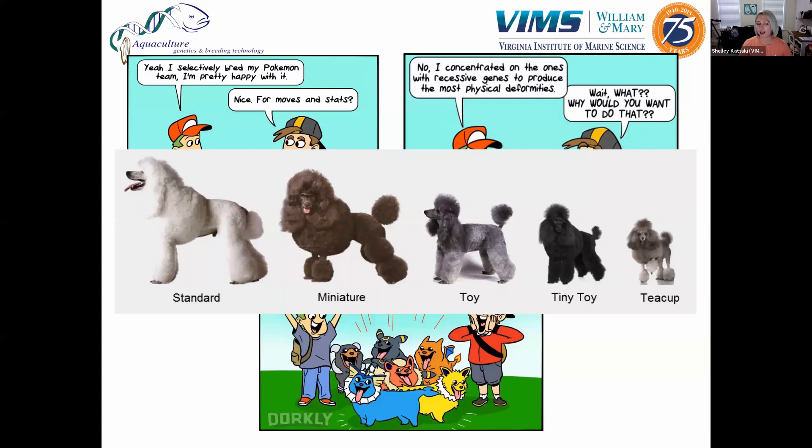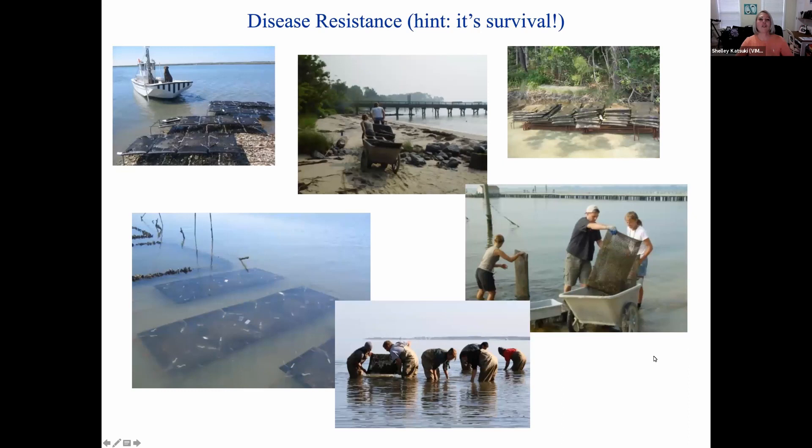Selective breeding is not anything new. It happens all the time with agricultural products like wheat and various fruits. One really common example is that kale, cabbage, broccoli, Brussels sprouts, and a few more are all actually the same plant, but they've all been selectively bred to pick certain external traits, and that's how you get the different vegetables.